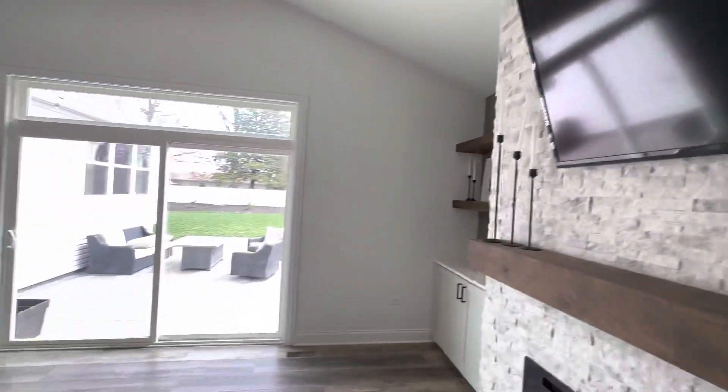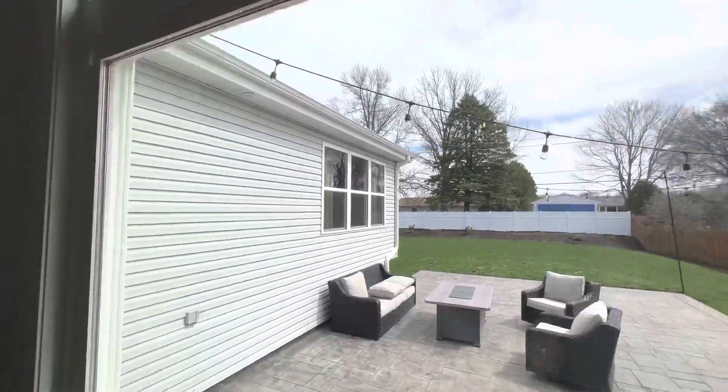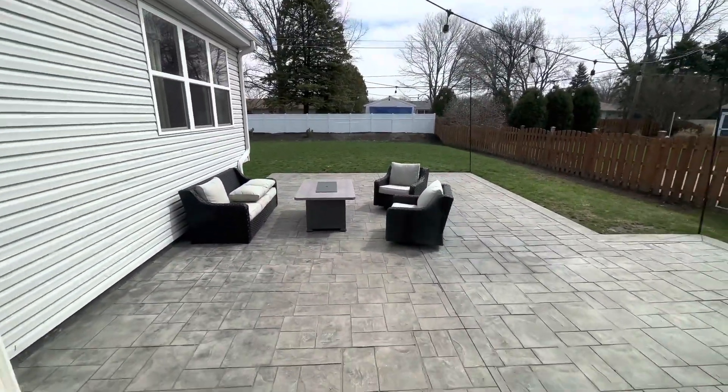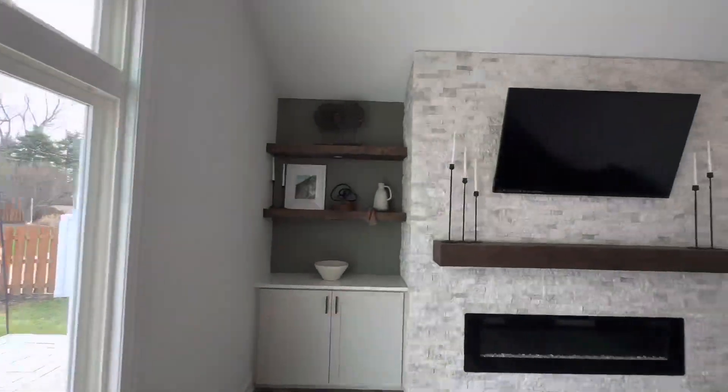It's got a fully fenced-in backyard. Incredible. It's huge with a stamped concrete patio. Wow, look at that detail.